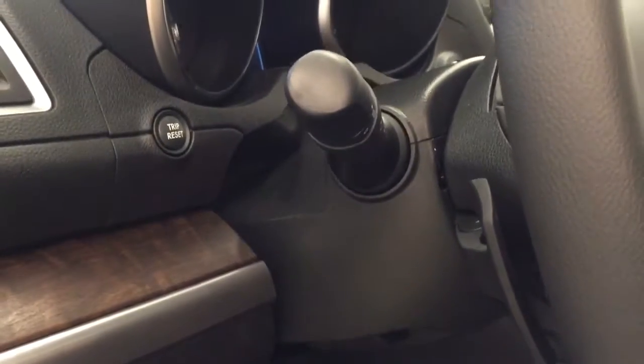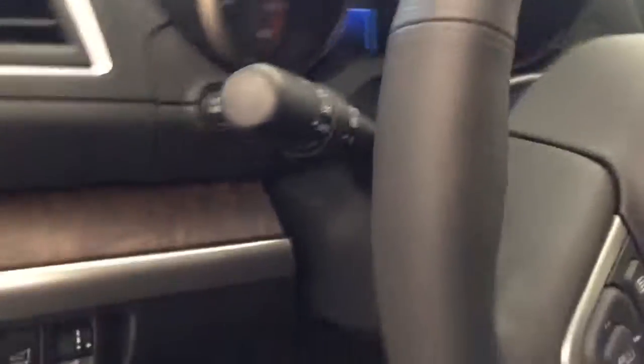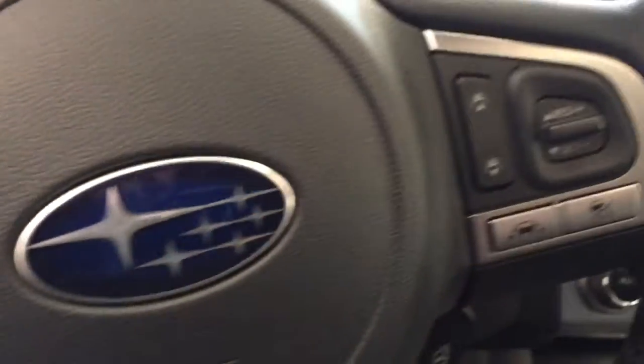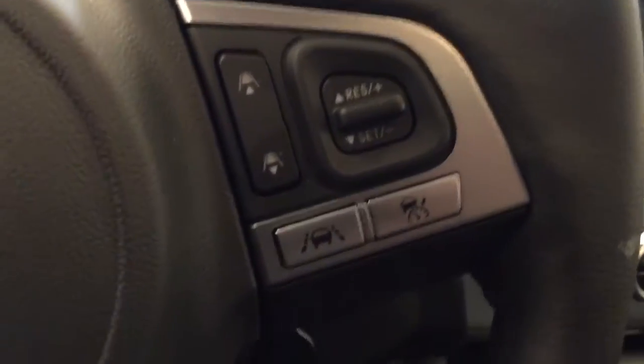The tilt and telescopic steering wheel comes with paddle shifters, hands-free communication and audio controls, cruise control, adaptive cruise control, heated steering wheel, and sunroof controls.